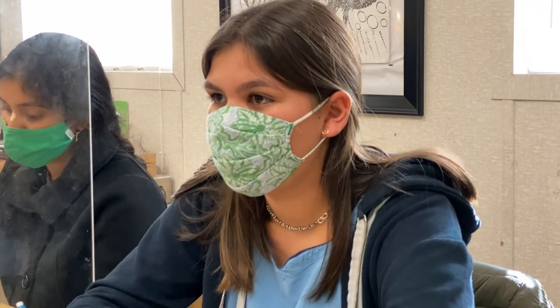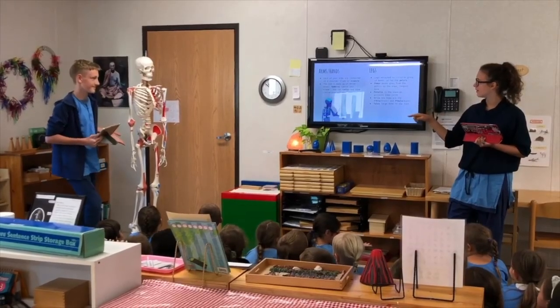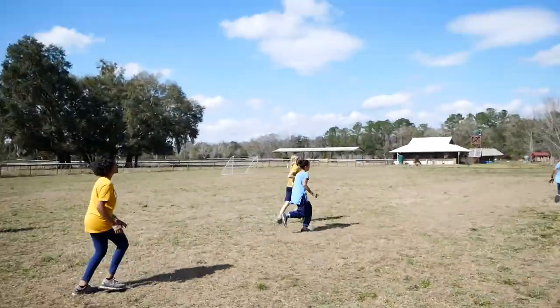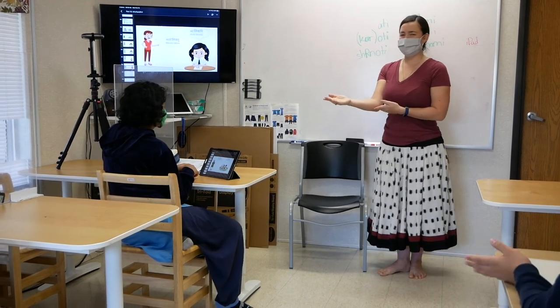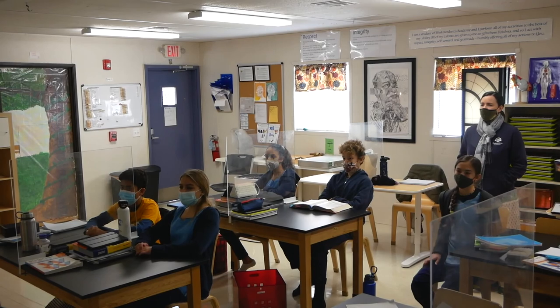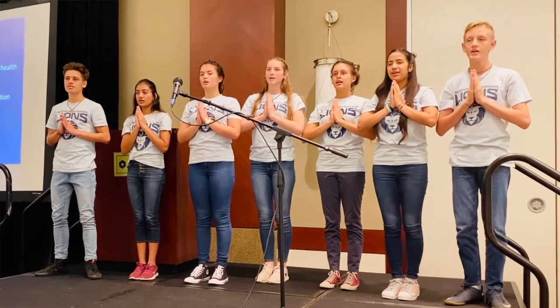Throughout the day, students attend classes in eight major subject areas: math, science, language and literature, individuals and societies, arts, design, physical education, and language acquisition. In our particular case, our school is authorized to offer Sanskrit as a secondary language. That was unique to us when we achieved our IB authorization, and it's truly a unique experience — students apply the preliminary knowledge of Sanskrit they've had since the very beginning of their time with us, deepening it to the point of being able to speak it.